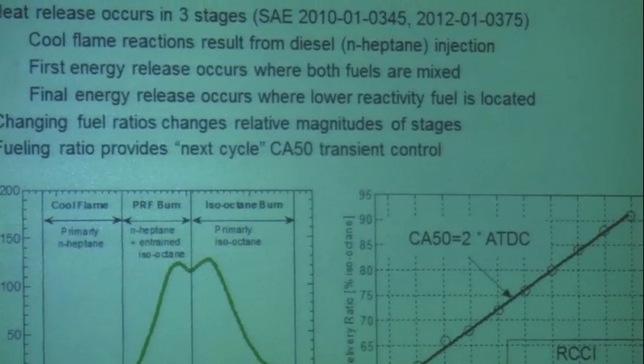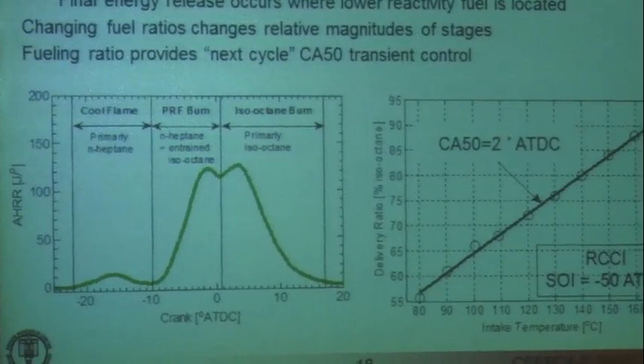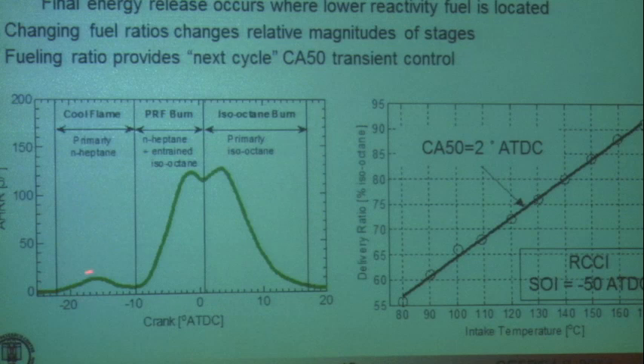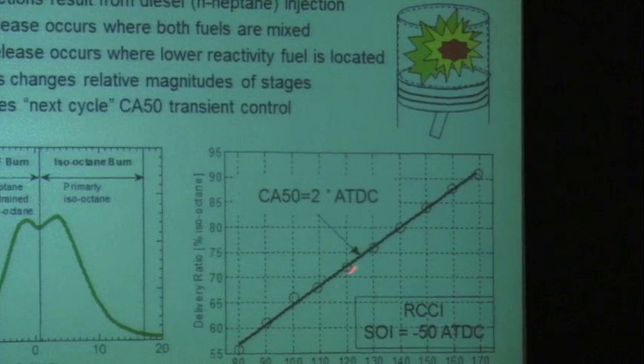This allows you to control HCCI because with HCCI, for a given set of conditions, there's only one ignition timing. Here we have a new knob — we can change the ratio of the two fuels and the details of how we mix them. From this experimental heat release profile, combustion occurs in three stages: the more reactive fuel ignites first with low temperature chemistry, then N-heptane mixed with iso-octane burns in its second stage combustion, and finally the burnout of the less reactive fuel takes place.